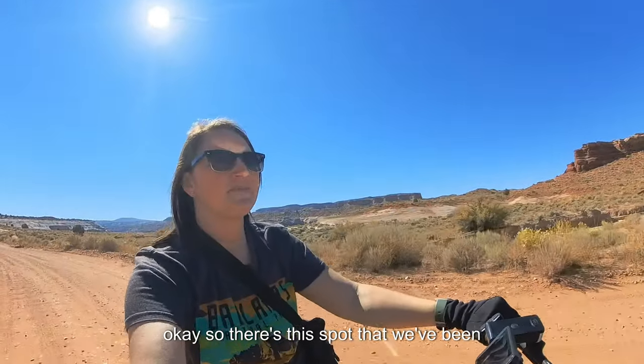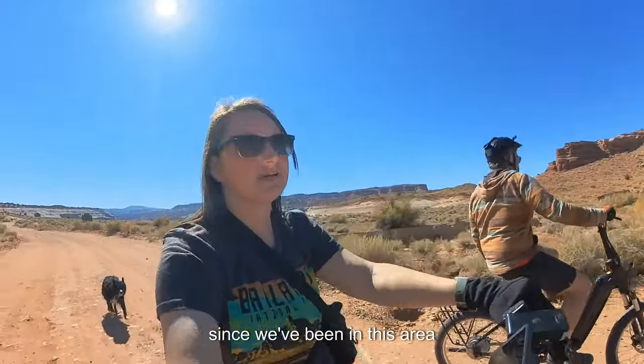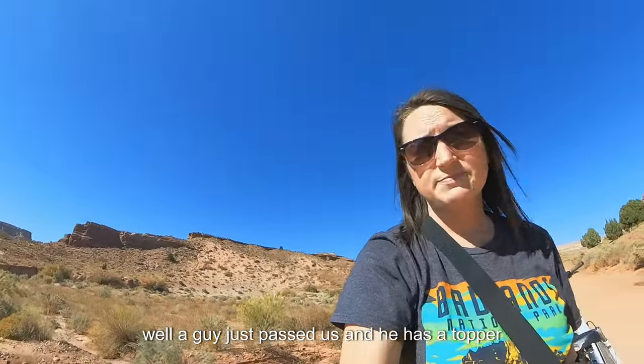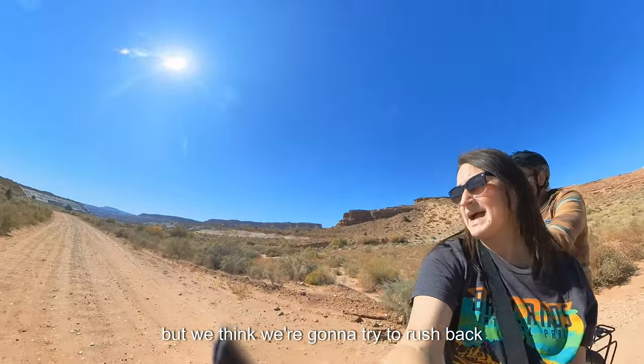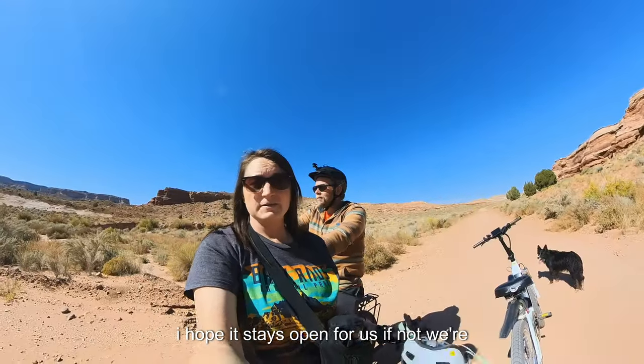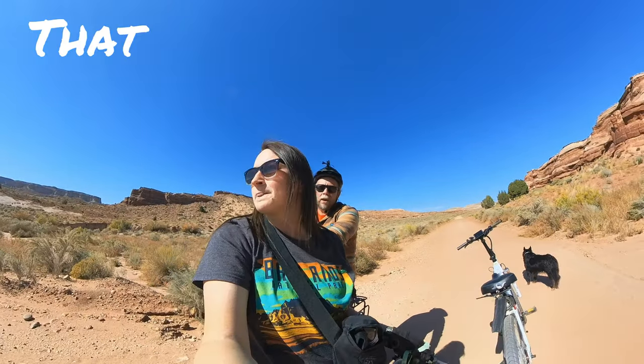There's this spot we've been scoping out for the last three days since we've been in this area. A guy just passed us and he has a topper, so we're not sure if he's a camper, but we think we're going to rush back, get Johnny, and hope it stays open for us. If not, we're still going to move to a better spot — but that spot is ours!